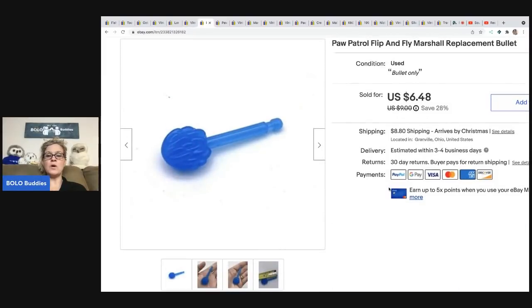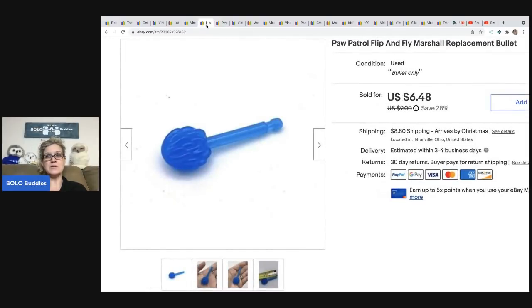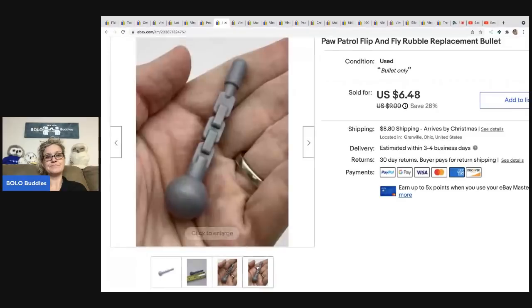The next item is a Paw Patrol bullet. I got the actual toy that went with it, but the toy was broken and the lids didn't seal right, so I decided to list just the bullets. The same person bought both — they were all in for $12.96 for the two bullets, with tax and shipping $17.82. It really pays to know replacement parts and toys, even though I wouldn't have known these were Paw Patrol on their own.